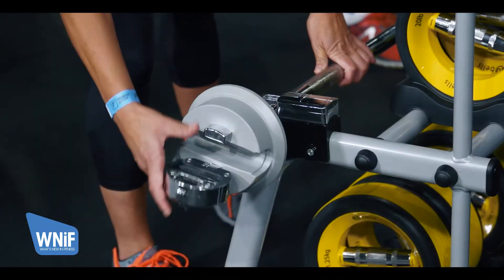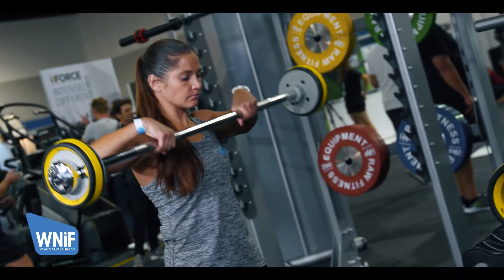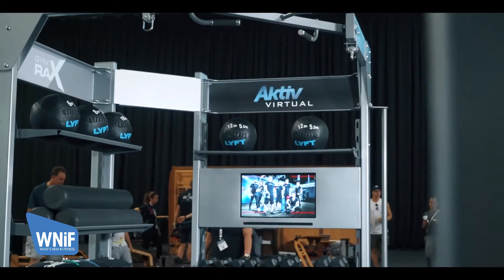There's a new Bells product which is a weight — a dumbbell rehab physio-designed product — and it comes as both a dumbbell and a barbell, so we have two uses for it, not just dumbbells. We also have a system called Active Virtual, which is for a small space, maybe a 24/7 gym where they don't always have trainers present, and you can come in and it's completely interactive.